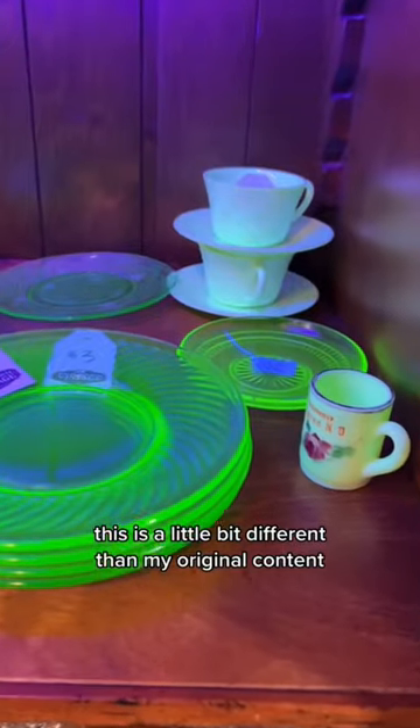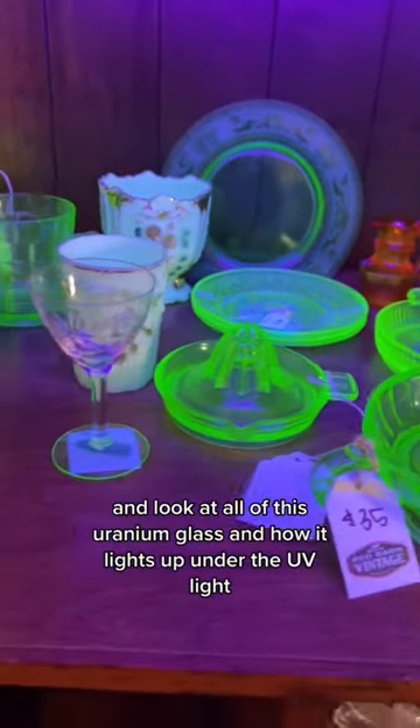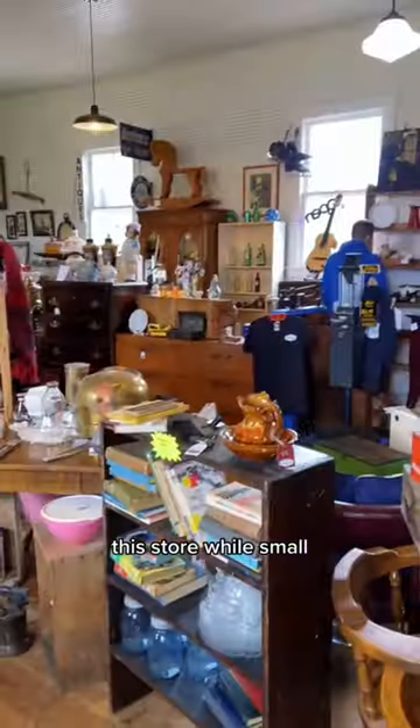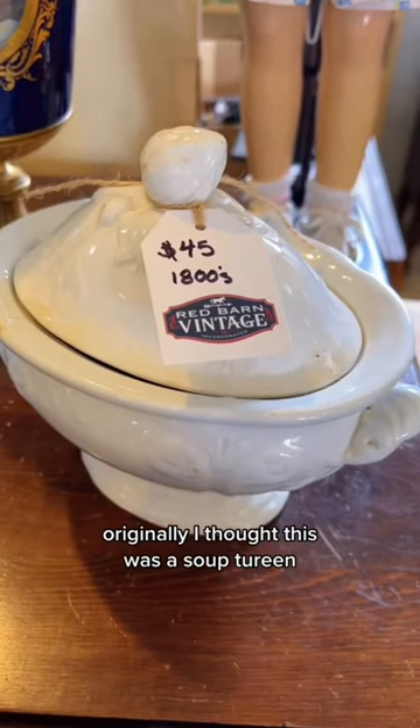This is a little bit different than my original content, but we went thrifting today. Look at all of this uranium glass and how it lights up under the UV light. This store, while small, is actually a building that is one of the first in the area, so it's historic.